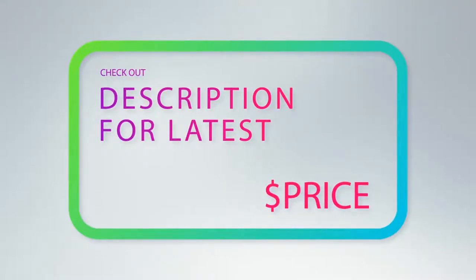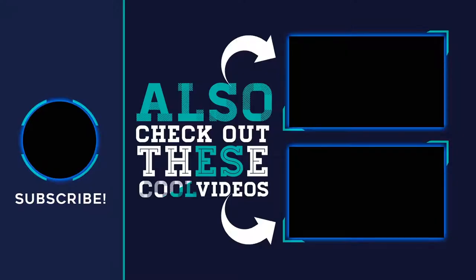For more information and the latest price, check out the product links in the description underneath the video. Thank you for watching. I hope you found it helpful. Please remember to leave a like and subscribe to my channel. If you have any questions, you can leave a comment below.